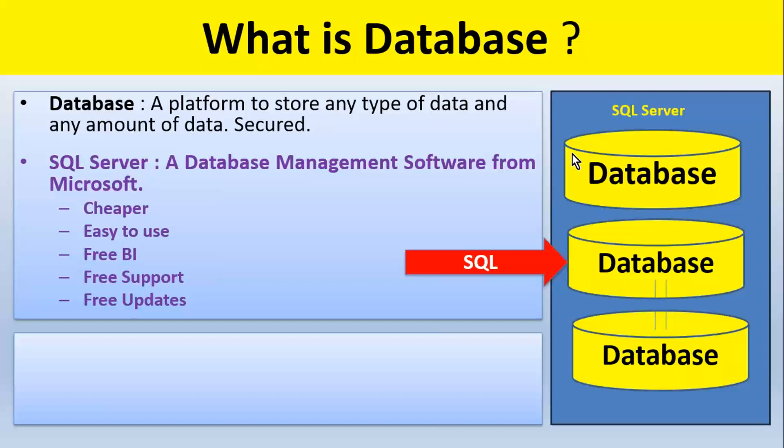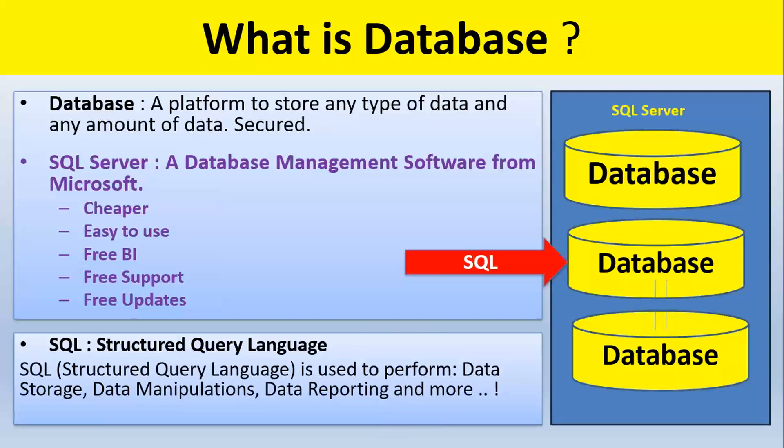Different companies sell different softwares to work with databases, and we choose to go for something called SQL Server. SQL Server is a software to work with any database — cheaper, easier, with free BI, business intelligence, free support, and free updates. To talk to and work with a database, we have SQL — Structured Query Language — a new friend for us from today. SQL is a platform to perform storage, reporting, and any operation on a database.